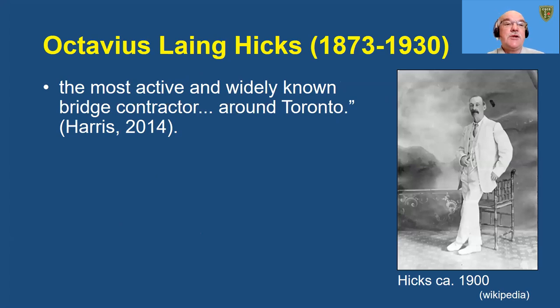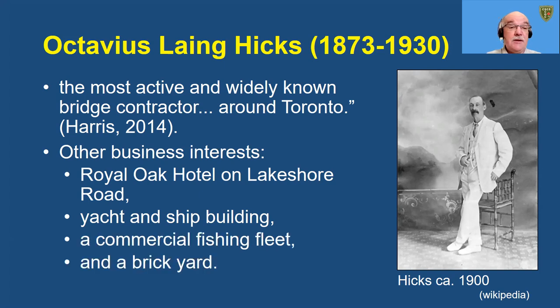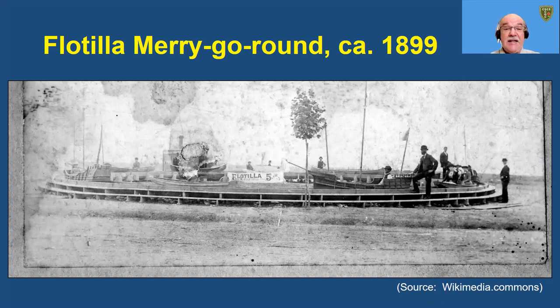The contractor for the bridge was Octavius Lang Hicks, who was the most active and widely known bridge contractor around Toronto. To overcome the local council's reluctance to constructing the new form — the arch truss using a new material, reinforced concrete — Hicks agreed to accept the contract at the price of the lowest tender for a steel structure at the site. His other business included a hotel on Lakeshore Road, yacht and shipbuilding facilities, a commercial fishing fleet, and a brickyard. In 1880, Hicks patented a sliding seat for racing shells. He's pictured here on the Hubbard River with world champion sculler Ned Hanlon in the background in 1904. And Hicks invented and built the flotilla merry-go-round around the turn of the last century, where model replicas of famous ships were towed around a water course.